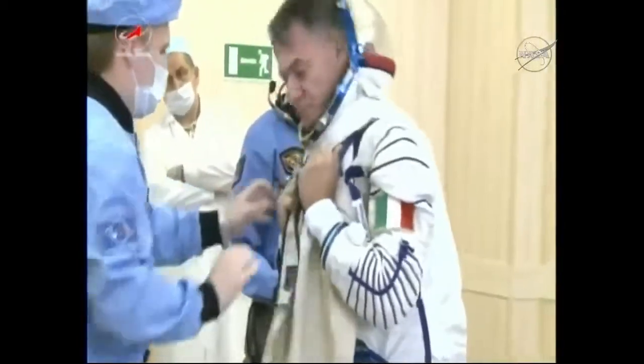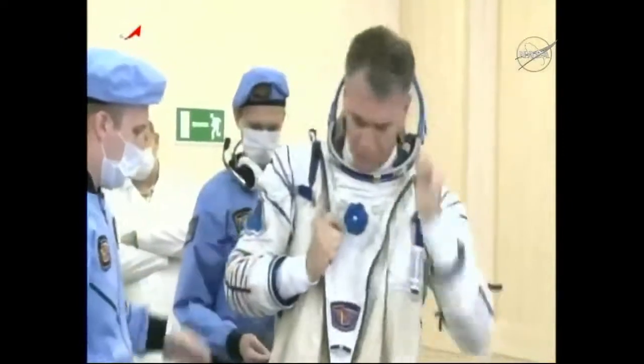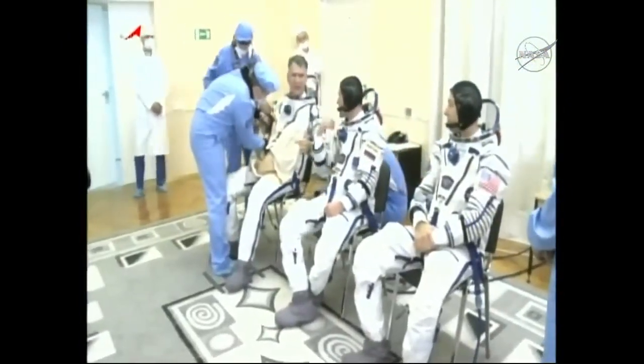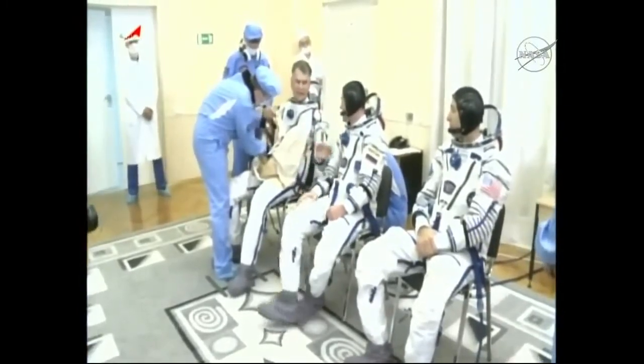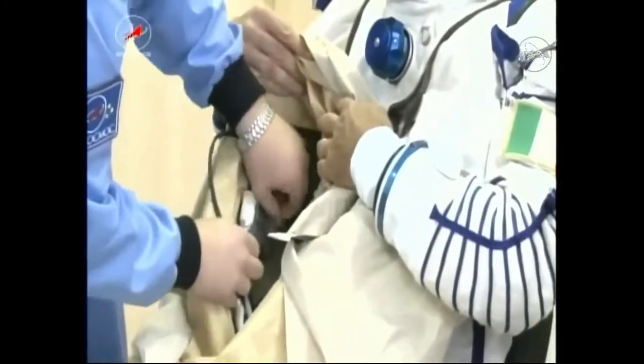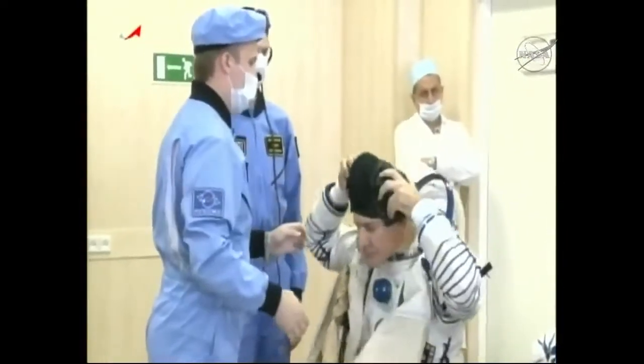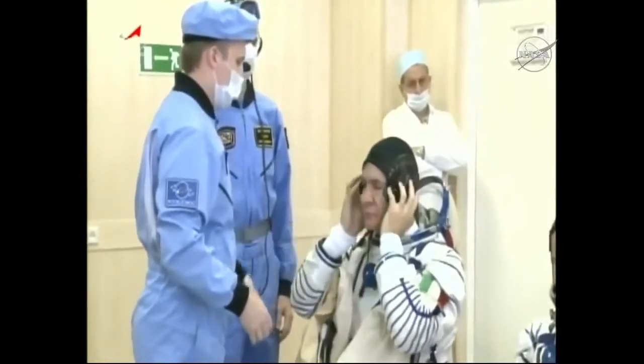This video is from about four and a half hours prior to today's launch. The three Soyuz MS-05 crew members were getting suited up in the suit-up and integration facility in Baikonur. At this point, Rozanski and Bresnik were already suited up, and then Paolo Nespoli awaiting his turn getting into the Sokol launch and entry suit.